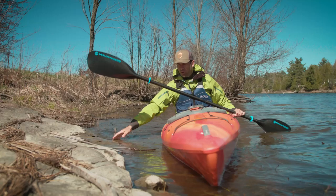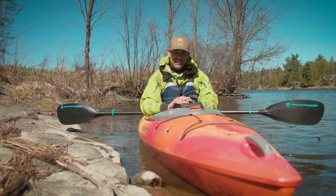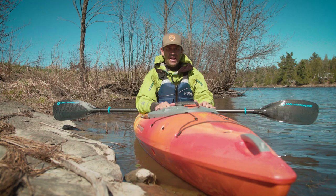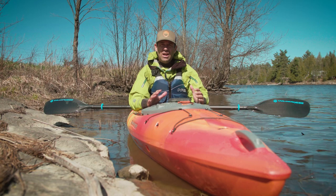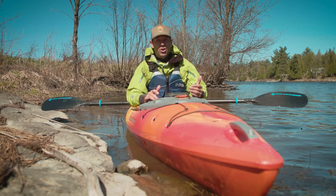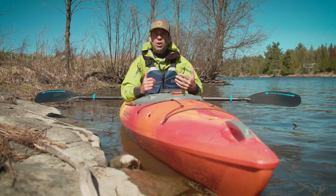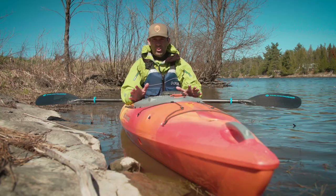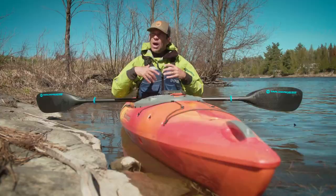So, does this kayak deserve to be one of the best-selling kayaks in the world? My answer is yes — I think it really does. It's been around for 25 years and they've clearly made improvements along the way. It's a solid kayak in all ways. Bang for the buck, you'll be hard pressed to find a kayak that delivers better value. I'm not ready to say it's the single best kayak in the world, but it absolutely deserves to be one of the best-selling — there's no doubt about that.